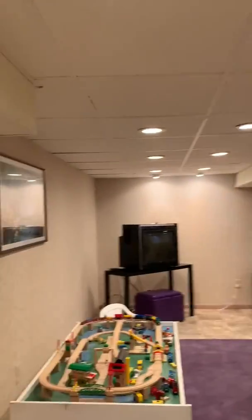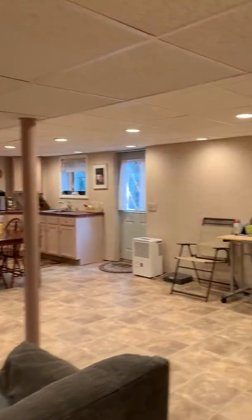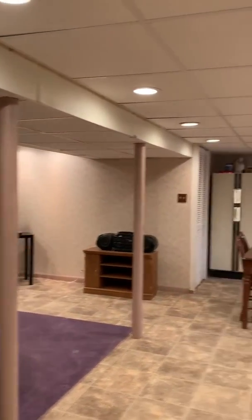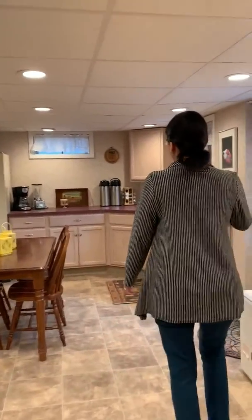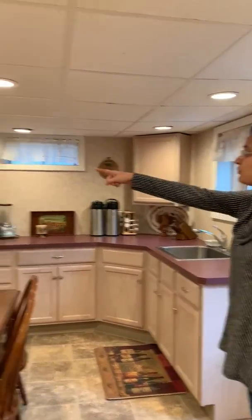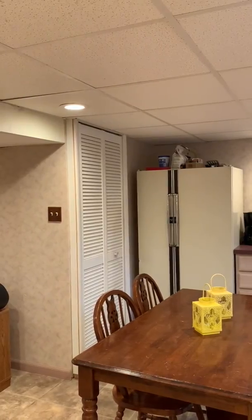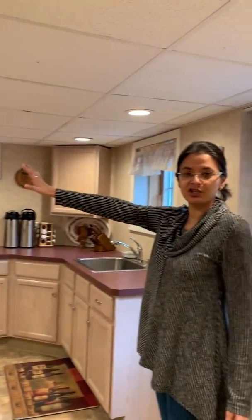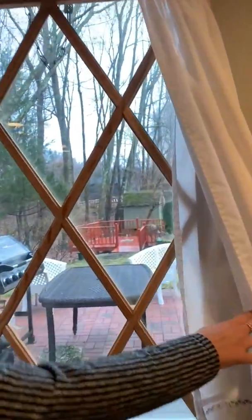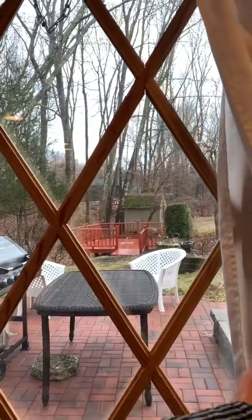We're now in the fully finished basement. It's completely tiled, spacious, and can be used as a playroom or a family room. And look at this space over here where there's a partial kitchen — really useful. Through that door over there, we have the utilities of the house. And in case I didn't mention it before, there is gas heat in this house. We'll take a quick peek outside — this leads straight out onto the porch.